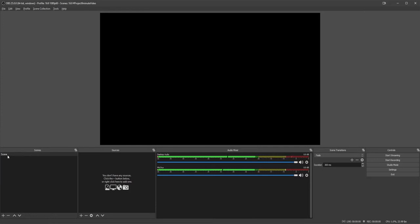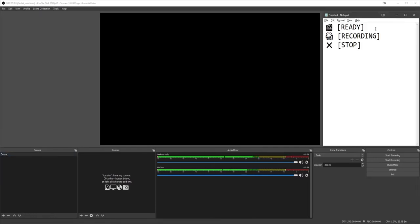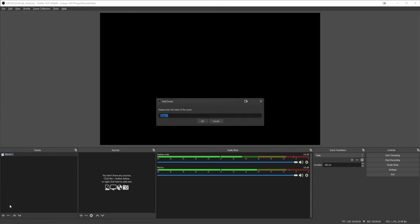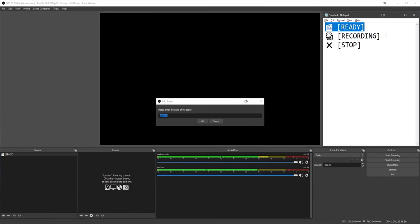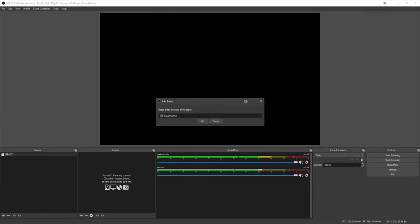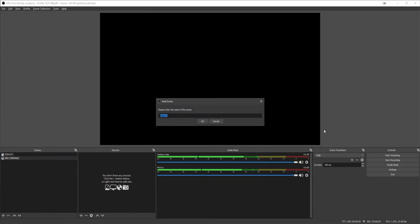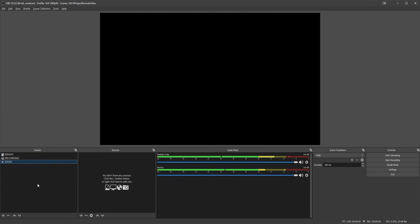Now we're going to make three scenes. Those three scenes are: Ready, Recording, and Stop. We're going to rename the first scene to Ready - as simple as copy-pasting that. We're going to create a new scene and copy-paste Recording. I'm going to leave these names in the resource as a notepad, so use it if you want to follow along exactly. Then for scene three it's going to be Stop. So we've got our three scenes: Ready, Recording, and Stop.